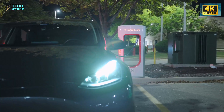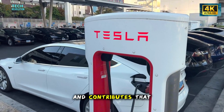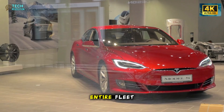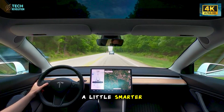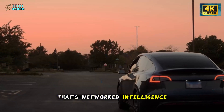And every time it happens, the system learns, logs the location, and contributes that data to a growing Tesla map shared across its entire fleet. So every drive makes every Tesla a little smarter. That's not just comfort — that's networked intelligence at work.